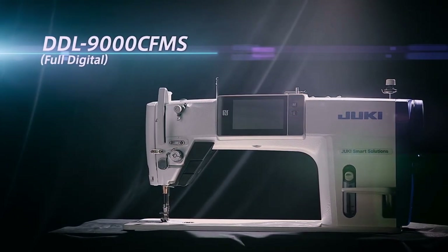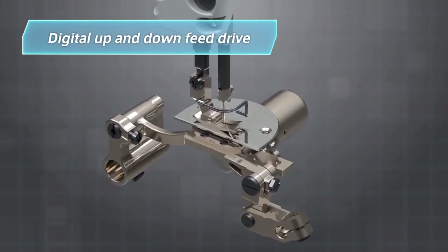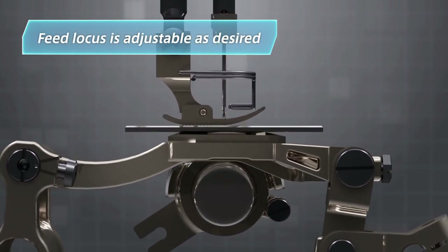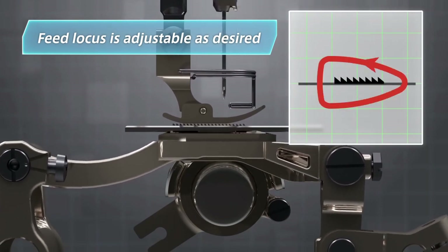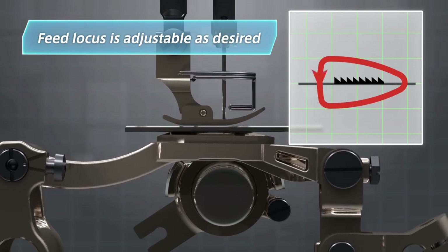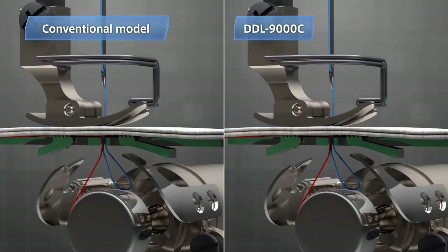The world's first digital up-and-down feed drive — the feed locus can be adjusted as desired to effectively prevent uneven material feed and seam puckering. The outcome: seams of high quality.